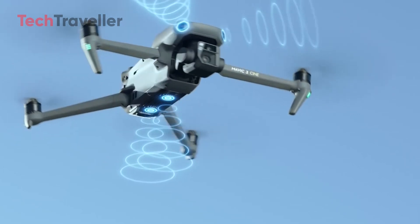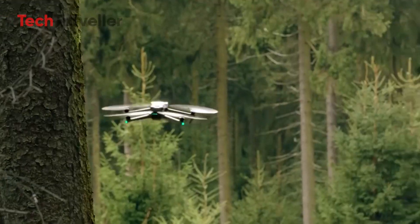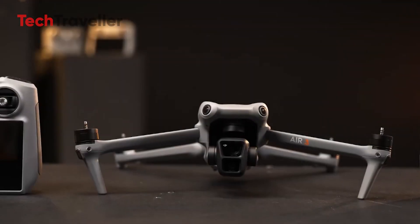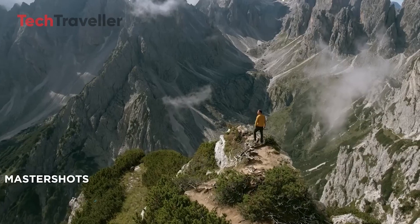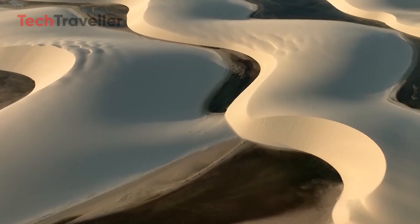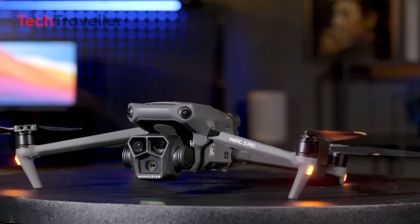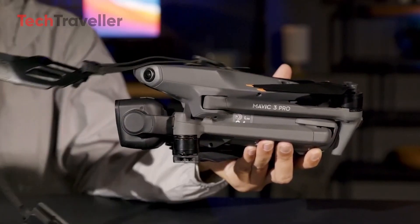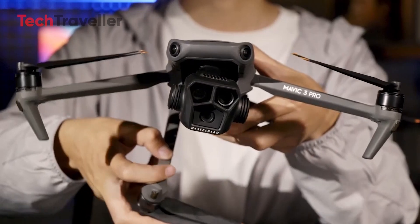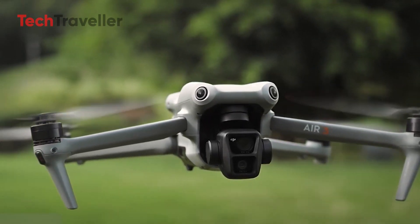While the DJI Mavic 4 Pro promises exciting advancements, it's worth noting that its launch is less likely to occur in 2024. DJI typically maintains a two-year research and development cycle for its Mavic series, suggesting a later release date. In the meantime, if you're considering a DJI drone for filmmaking that offers great value, the DJI Air 3 is currently a superior choice. In conclusion, the upcoming DJI Mavic 4 Pro has the potential to redefine aerial cinematography with its expected features — 8K video support, improved still image quality, a vastly upgraded tele-lens, extended battery life, and enhanced transmission range. However, given DJI's development timeline, enthusiasts might need to wait a bit longer, and the DJI Air 3 stands as an excellent, cost-effective alternative.